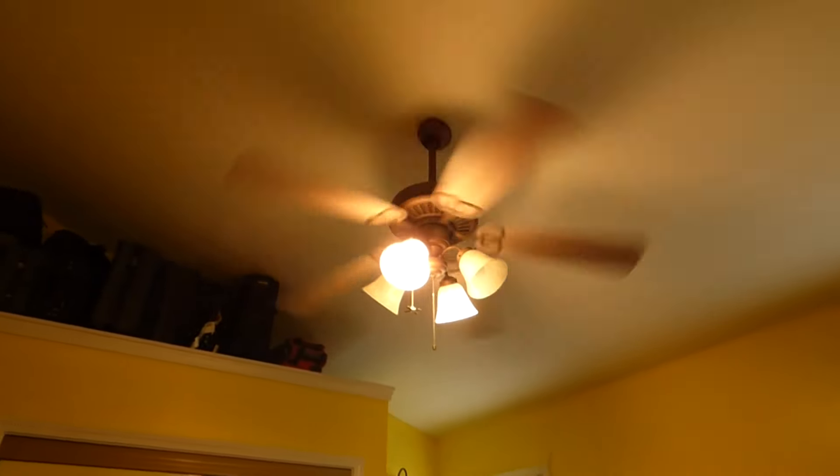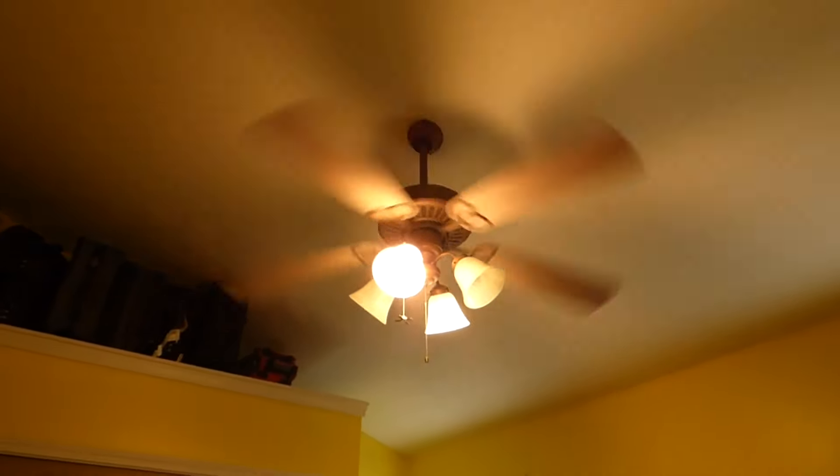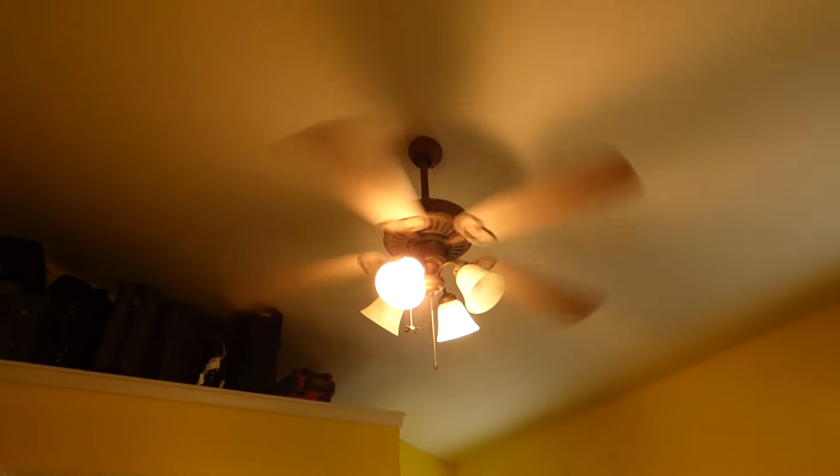All right, well, it's that time of year once again — National Ceiling Fan Day, the first one of the 2020s.